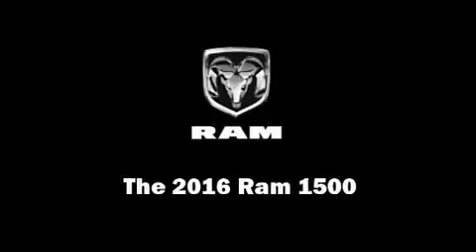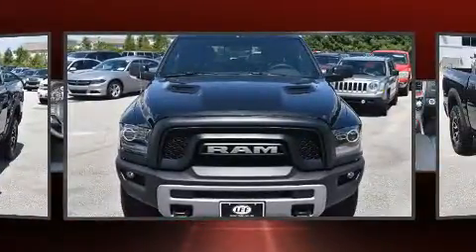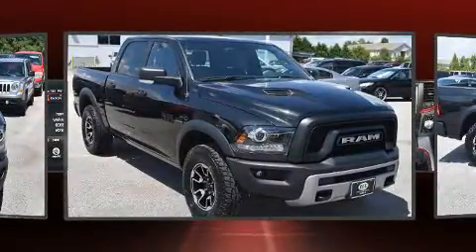Experience driving perfection in the 2016 Ram 1500. This four-door, five-passenger truck stands out among competitors in its class. It features four-wheel drive capabilities, a durable automatic transmission, and a powerful eight-cylinder engine.